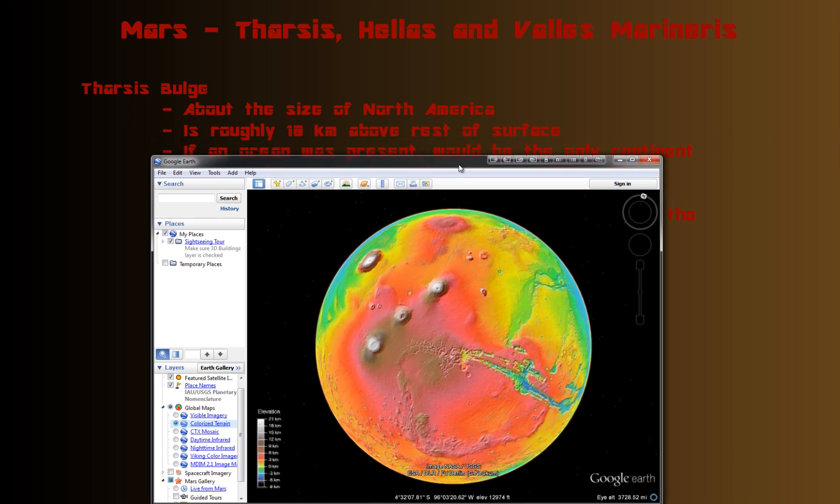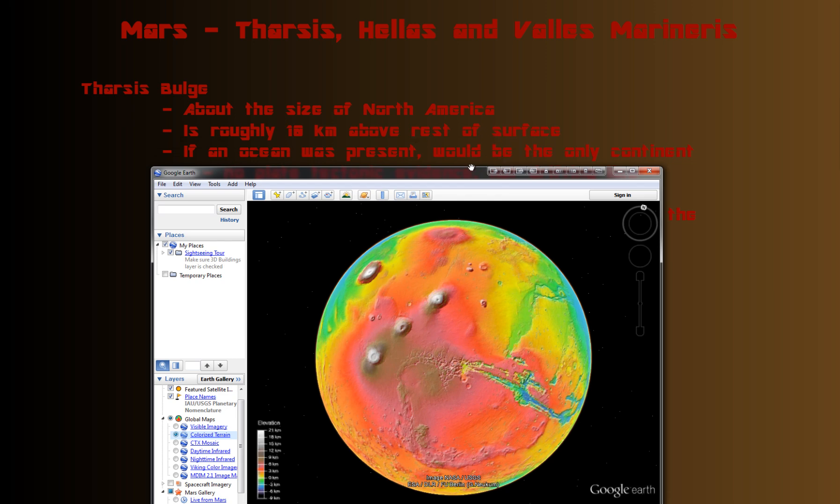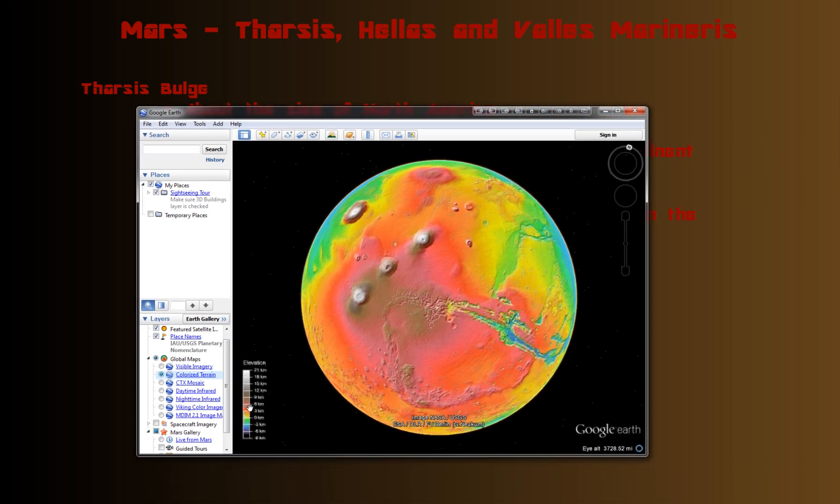On average, the Tharsis region is roughly 10 kilometers above the rest of the surface. If you look at the elevation scale here, you can see that reds and pinks go up to roughly 6, 7, or 8 kilometers. The pinker it is, the higher it is, although it's hard to tell from this scale.